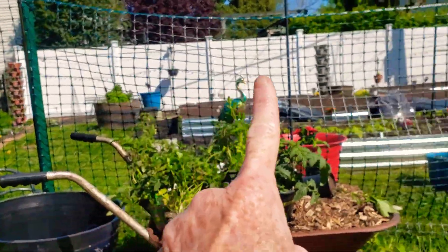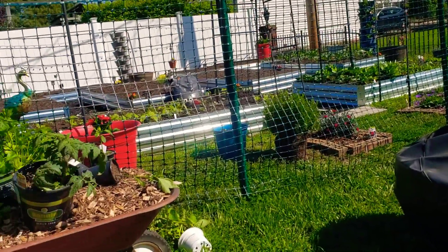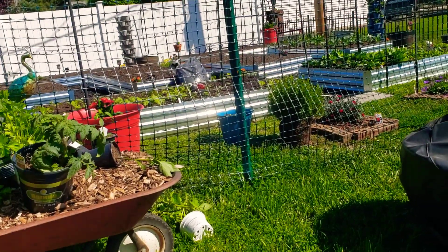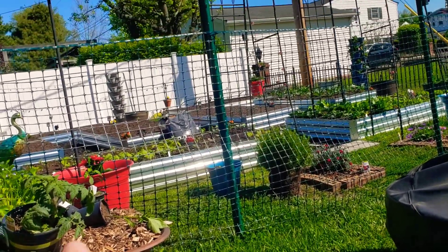Let me show you real quick — this is a temporary 50-foot fence, and that's to keep Trinity out of the garden. Hopefully it trains her very quickly because I can't stand it and I want to take it down.